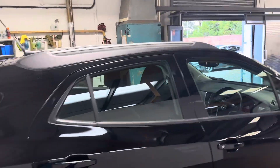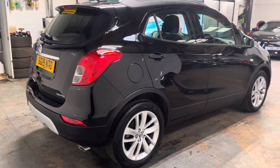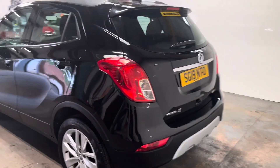It has the roof rails, has the alloy wheels, and the park assist. Let me just walk you around the back of it and then I'll show you in the boot area.